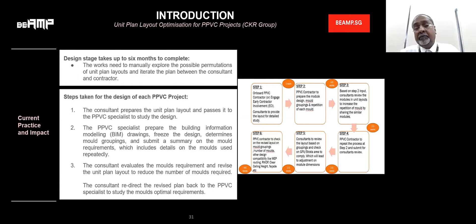At the design stage, it normally takes six months to prepare the entire planning of the PPVC modules. Step-by-step measurement is taken to get the right profile of the PPVC. The consultant prepares the drawings and then hands over to the PPVC specialist or supplier to design the profile of the module, determine the mold grouping, and summarize the number of molds for the project. This is eventually passed back to the consultant to review whether the module profiles are according to plan.